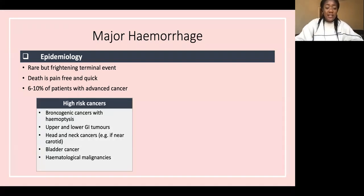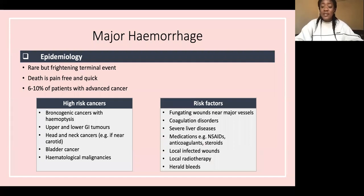High-risk cancers include bronchogenic cancers with hemoptysis, any cancer near a major artery such as head and neck cancers near the carotid, and haematological malignancies where clotting factors or platelets may be absent. Additional risk factors include coagulation disorders, liver disease, and medications such as NSAIDs, anticoagulants, and steroids.